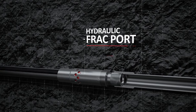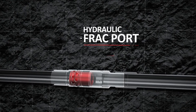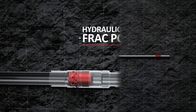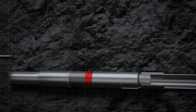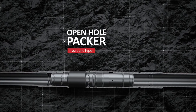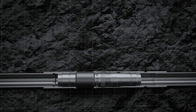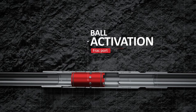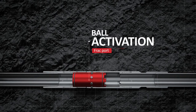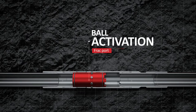The hydraulic frack port is designed to provide frack fluid communication with the reservoir and is activated by pressure increase to the set value. It is installed as the lower part of the system against the treated zone. The hydraulic open hole packer is used to isolate the frack zones and is activated by pressure increase to the set value. The ball-activated frack port provides frack fluid communication with the reservoir by seating the proper ball into the port landing seat and increasing pressure to shear the screws and open the port.